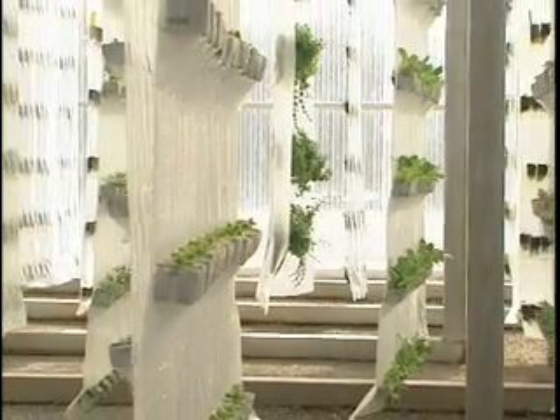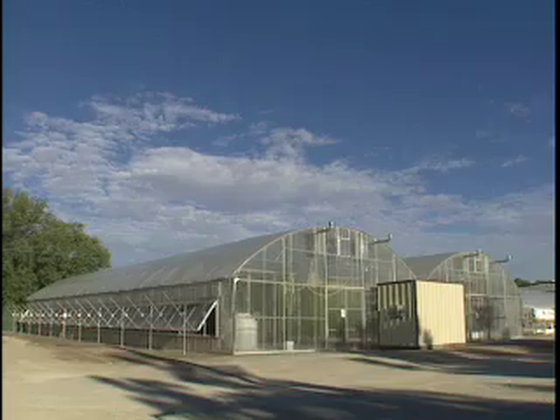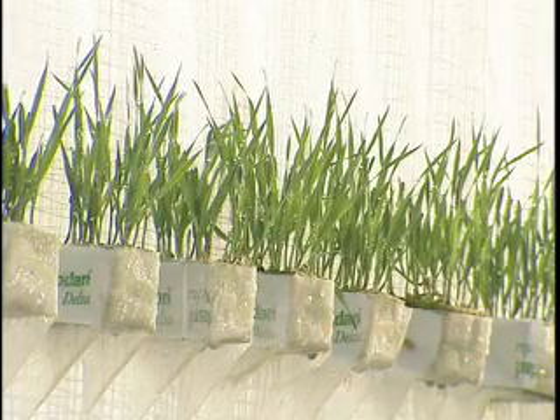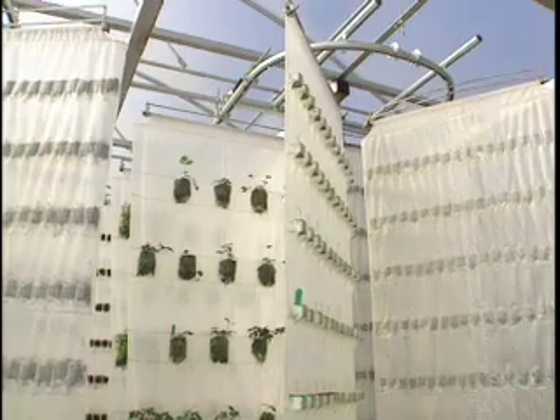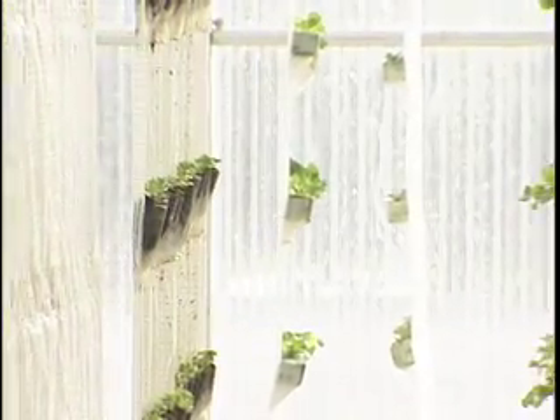Year-round production because we're in a controlled environment, and the controlled environment offers us a number of other advantages. One, we can exclude pests, so we have to use no pesticides to control insects on this material. And because of the way it's grown, we don't have any weed crops — weeds can't get in — so we have no pesticides.